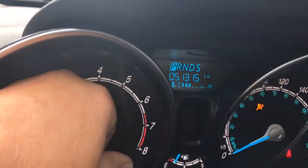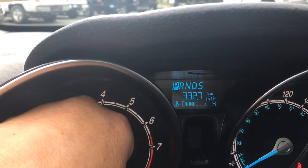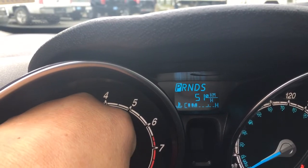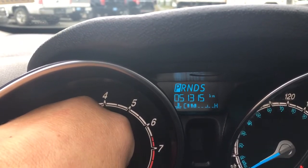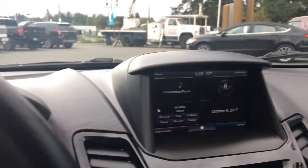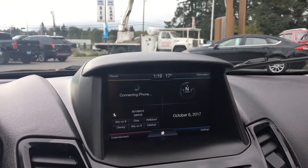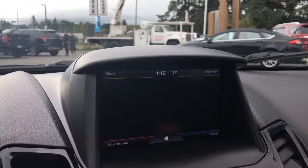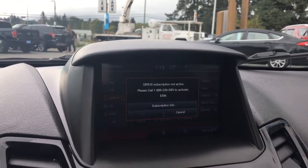We have the option of pushing the button here — we can see our trip, kilometres to empty, average, and the temperature outside as well as the odometer reading. In the centre you have a four-quadrant screen: information to the top right, phone to the top left, settings to the bottom right, and entertainment.